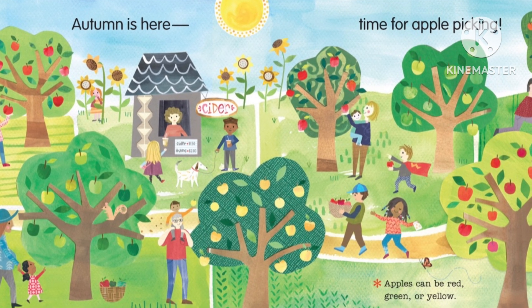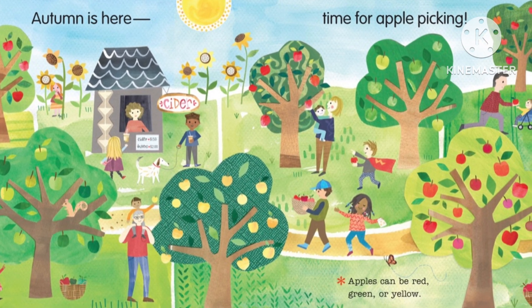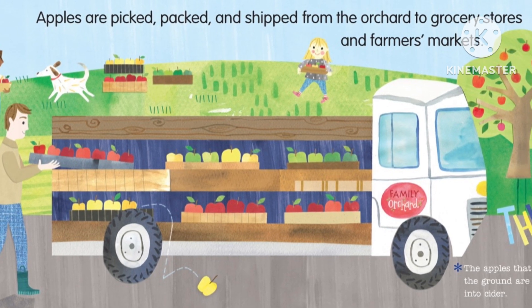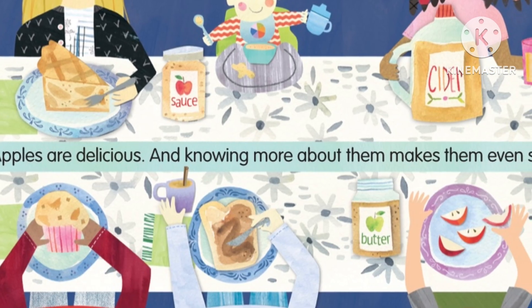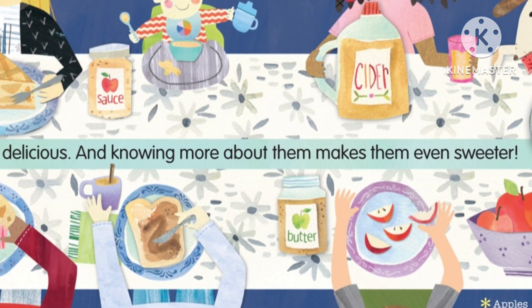Autumn is here — time for apple picking. Apples can be red, green, or yellow. Apples are picked, packed, and shipped from the orchard to grocery stores and farmers markets. The apples that fall to the ground are turned into cider.